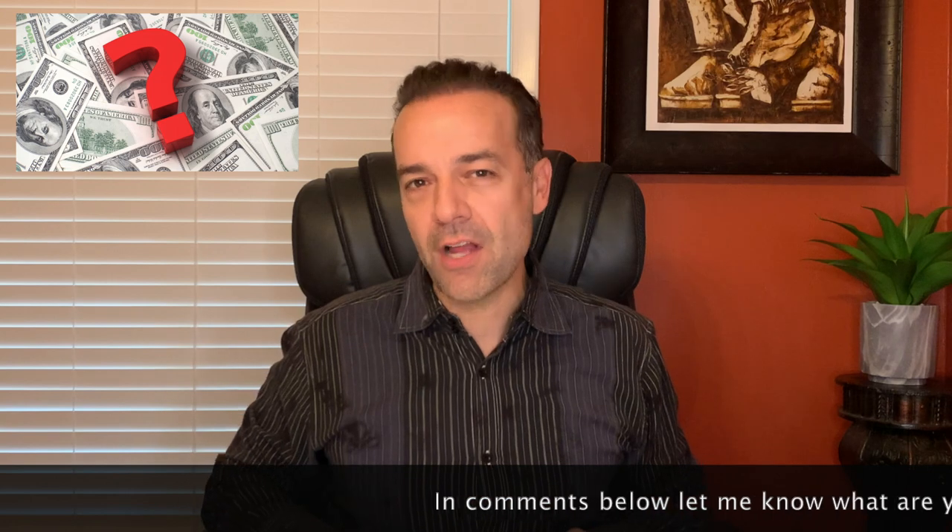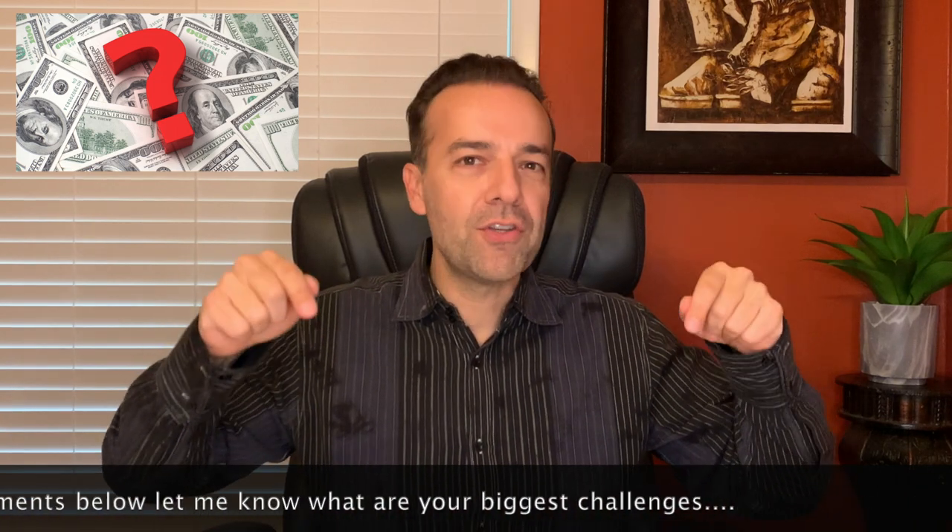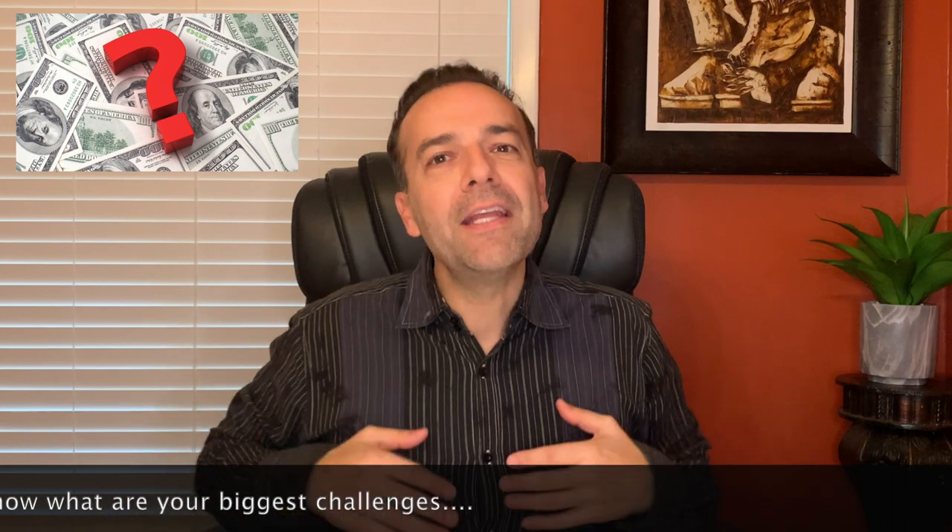What are the biggest challenges you face in becoming a successful option and stock trader? In the comments below, please let me know what your biggest challenges are — I'm looking for ways I can help you become a more profitable option and stock trader. And stay tuned until the end of this video, where I will update you on our Disney Leap call option position. We had a very exciting trade in that position, and I know you're going to want to see the details so you can do a similar trade using Leap options.